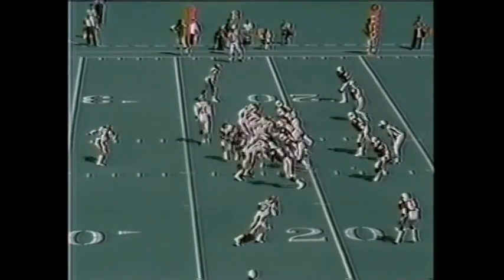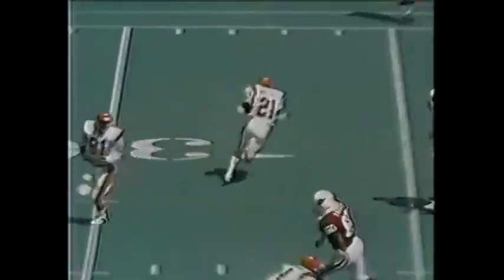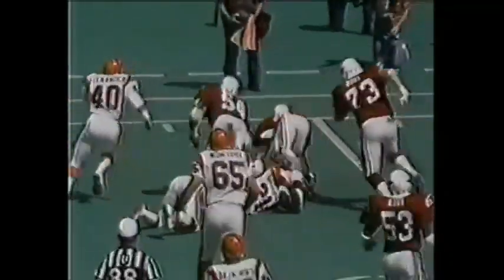On second down and seven, that's Alexander in motion. Here's the book, here's the reverse — no, Brooke keeps the football. And he fumbles the ball.